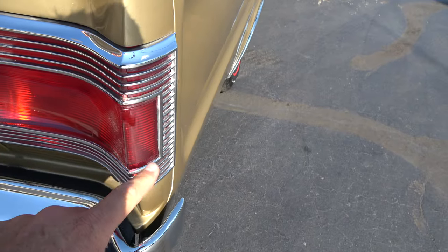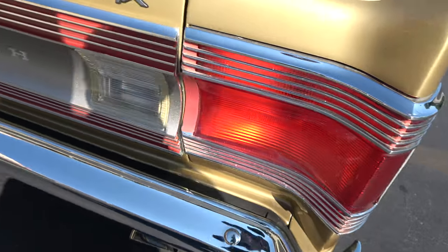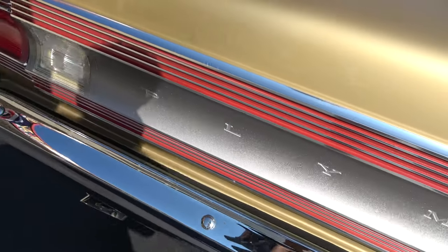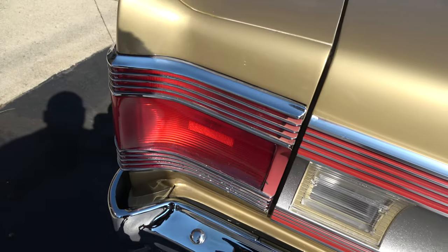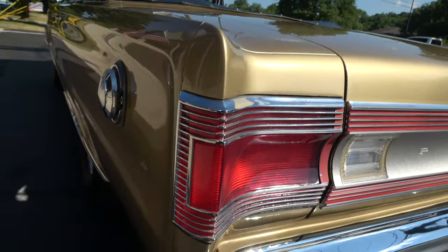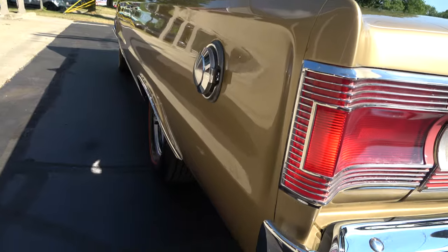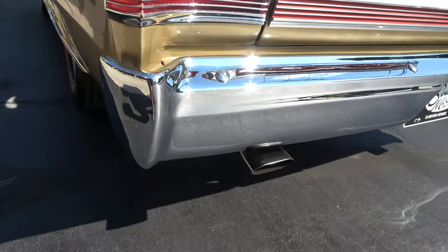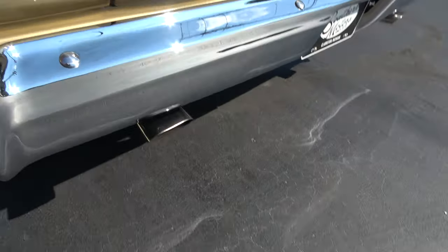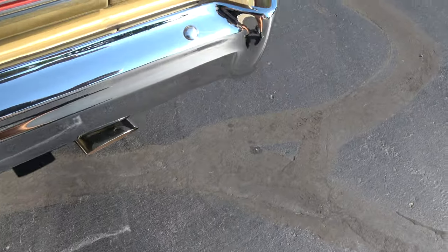Look how nice the bezels are — I restored a GTX and paid $600 for the bezels and tail light lenses. Look how nice that tail panel is. Nice car, drives great. Getting a little touch-up mark there. Nice and flat down the sides. It's got BF Goodrich Silvertown radial red lines on it — 14-inch Magnum 500s with the correct chrome exhaust tips.